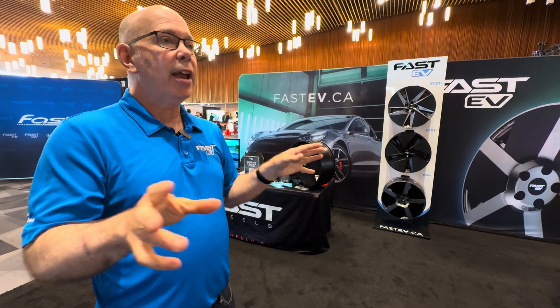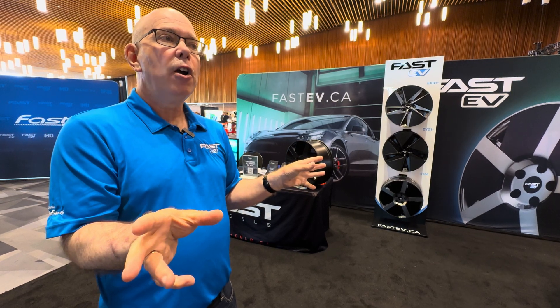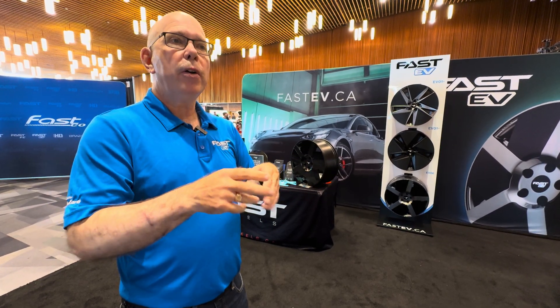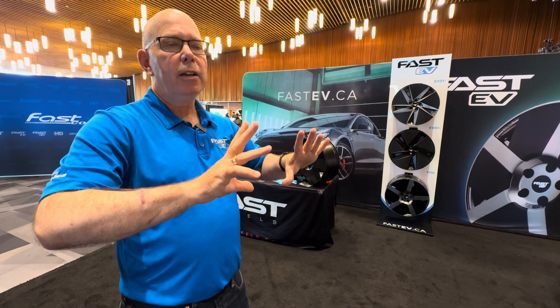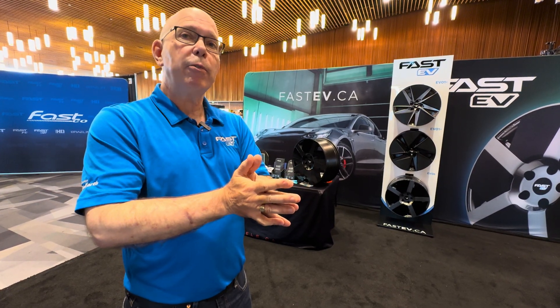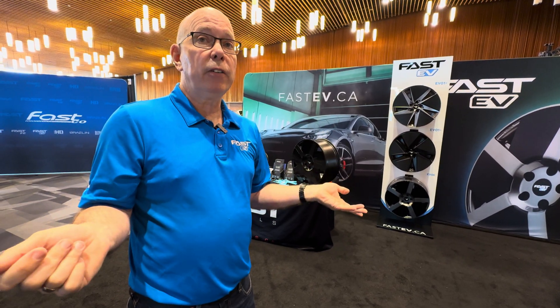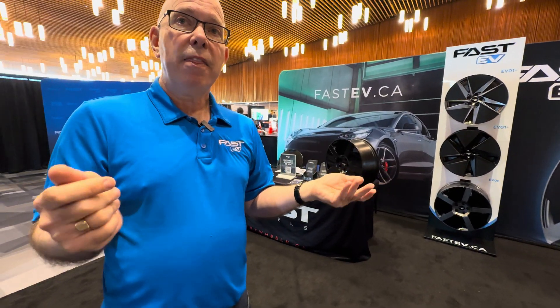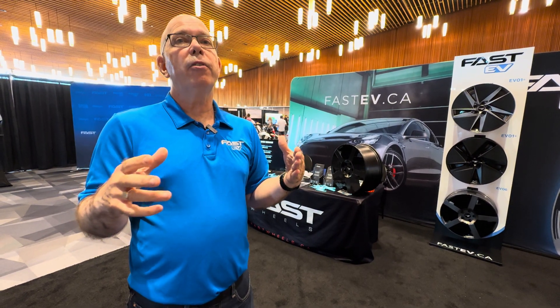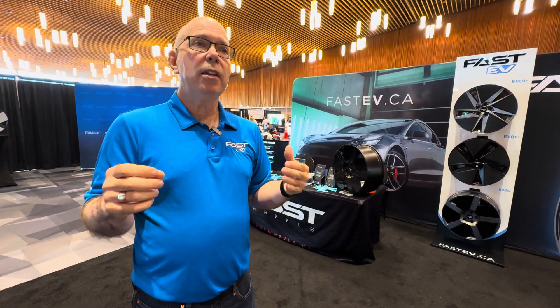We wanted to know what happens when you put a standard open design wheel on the car versus a closed aero design. Our benchmark was the base Model 3 18-inch aero wheel — a base alloy wheel with a big plastic cover that you snap in. We wanted the most perfect controlled environment we could get real-world, and that was Transport Canada's Test Track, PMG Technologies in Quebec. We rented that facility for the day and ran a Model 3 on its OEM wheels naked, then put the aero caps in. What we saw was a repeatable solid result: a 4.7% increase in range running at 70 miles an hour, 120 kilometers an hour.